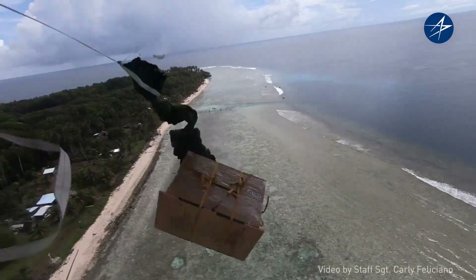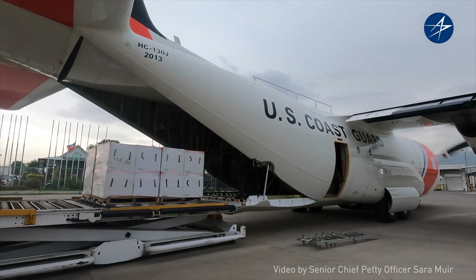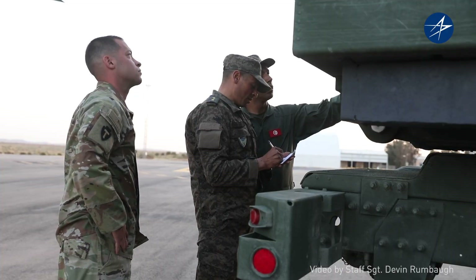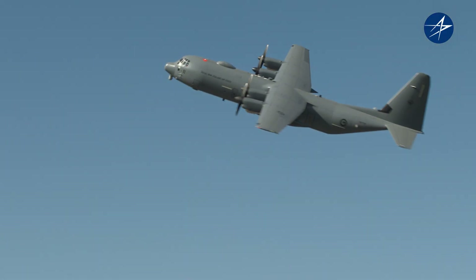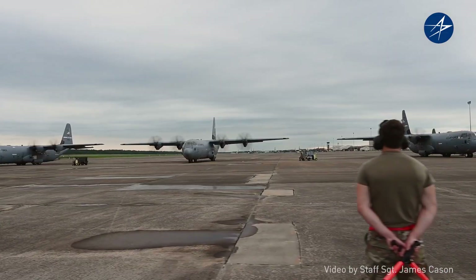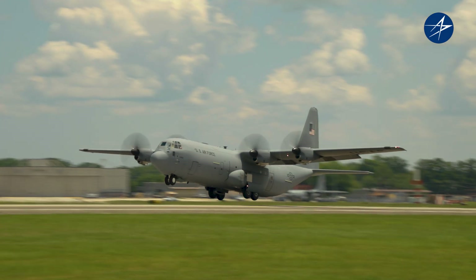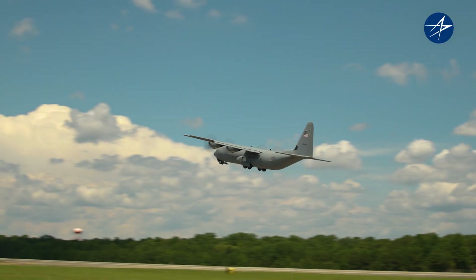From humanitarian relief and aerial refueling to firefighting and search and rescue, the Super Hercules delivers critical equipment where it's needed most. Now the world relies on the most proven tactical airlifter ever built to deliver hope and help everywhere it goes — always evolving, continually innovating: the C-130J Super Hercules.